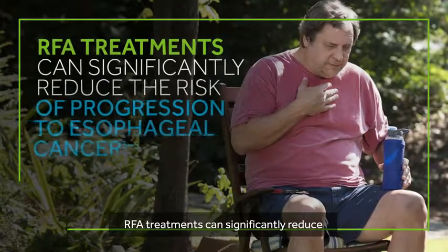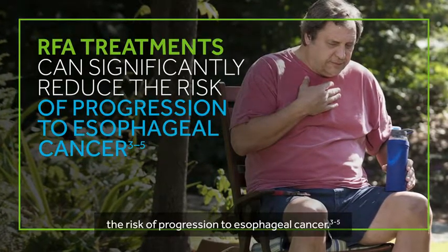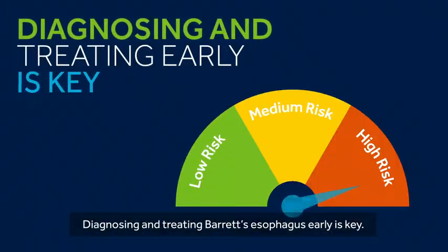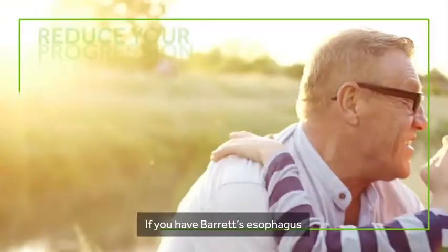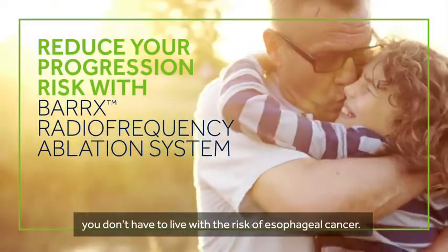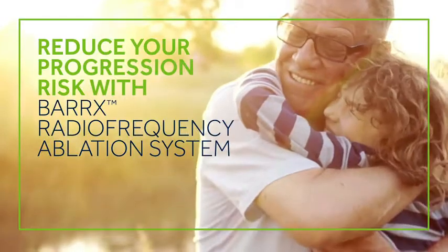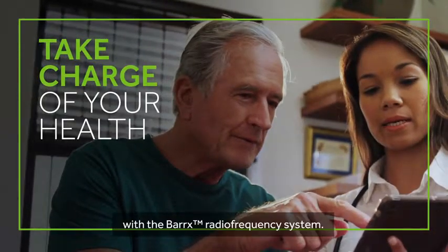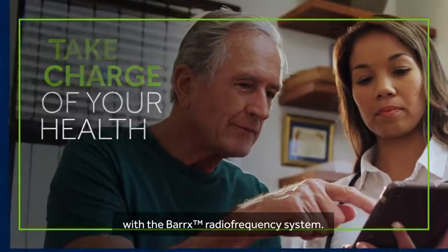RFA treatments can significantly reduce the risk of progression to esophageal cancer. Diagnosing and treating Barrett's esophagus early is key. If you have Barrett's esophagus, you don't have to live with the risk of esophageal cancer. Find a doctor today who specializes in treating Barrett's esophagus with the Barrett's radiofrequency system.